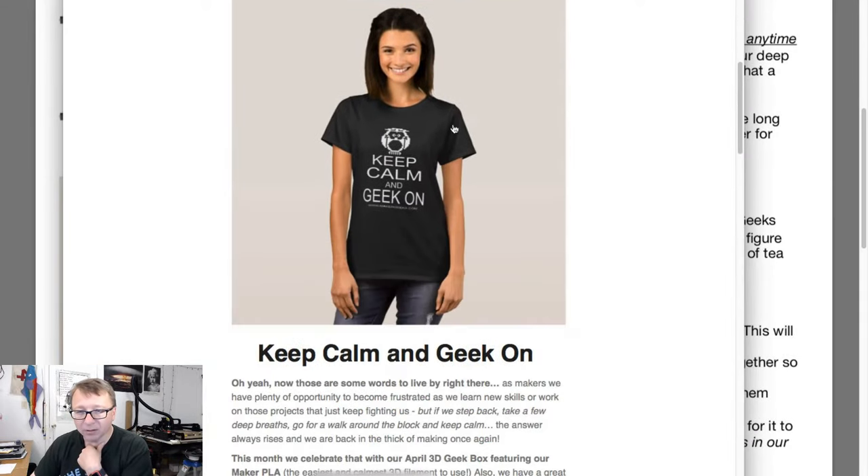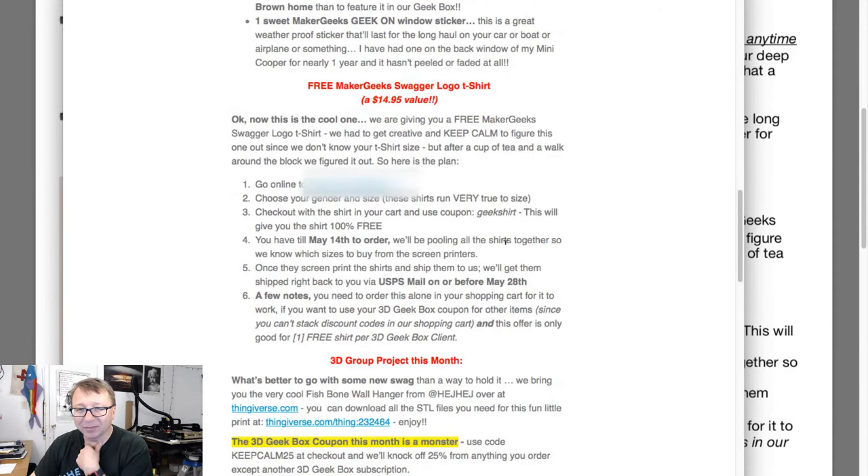This is the email — it's a much higher quality picture. Here's the plan: go to this URL, choose your gender and size, check out. Yeah, until the 14th of May.